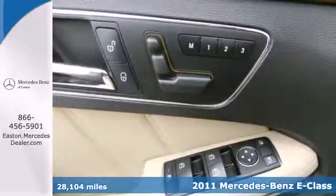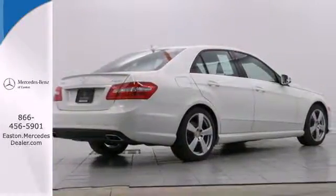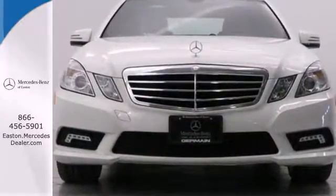It comes standard with a 7-speed automatic transmission, dual-zone climate control, a leather-wrapped steering wheel, driver and passenger whiplash protection, four-wheel anti-lock brakes, stability control, and power heated mirrors.